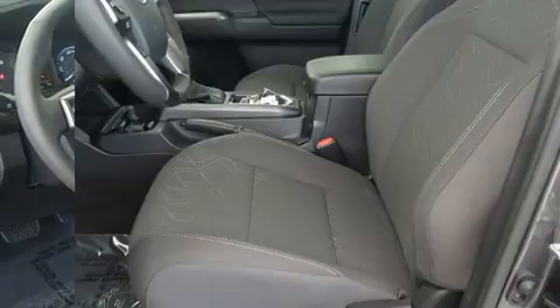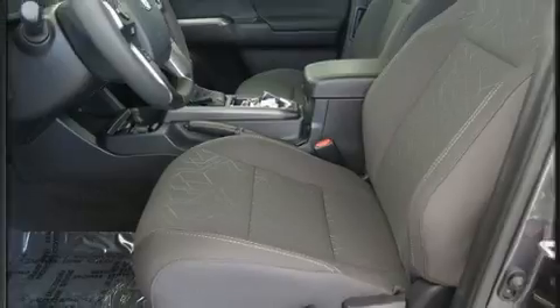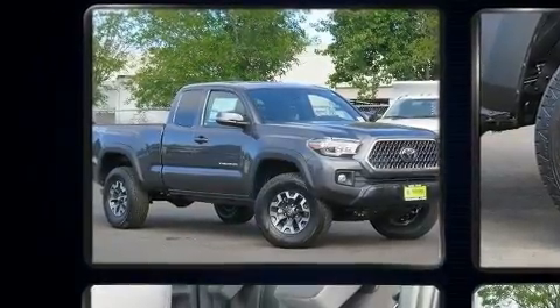It's equipped with tons of terrific amenities, but it won't break your budget, such as cruise control, an automatic dimming rear-view mirror, remote keyless entry, and much more.